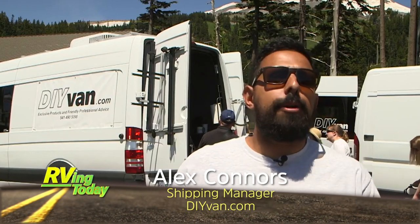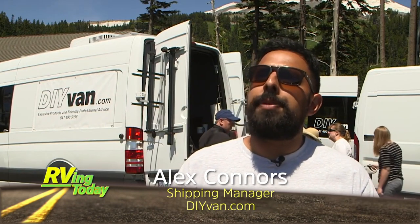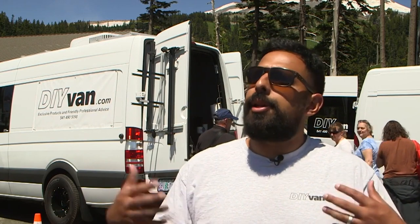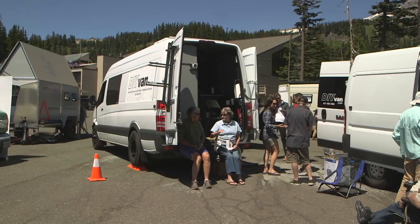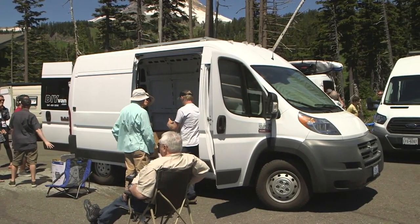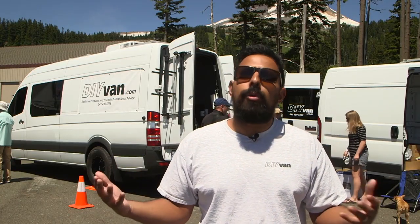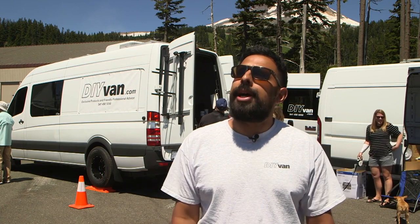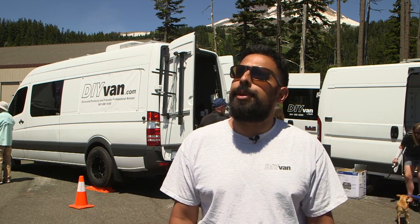My name is Alex. I'm here representing DIY Van, located in Hood River. We help people in the initial stages of their build — they bring us an empty van, tell us the direction they want to go, and we provide the first crucial steps to get them there. That includes insulation and product support when it comes to fans, solar installation, and wiring, which just gets them going. Then they have a pretty good idea of where they want to take their van build to the next level.